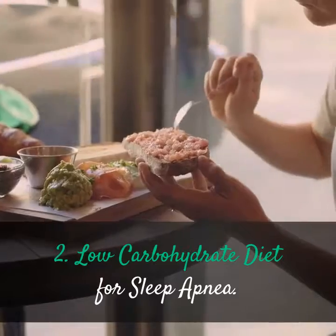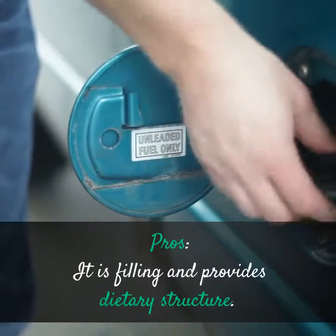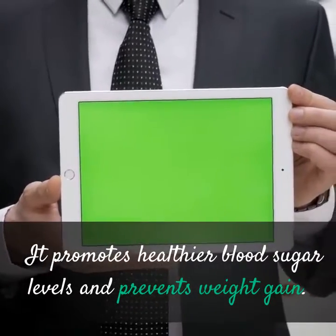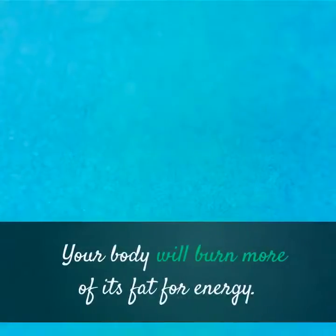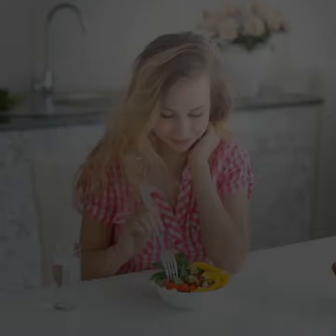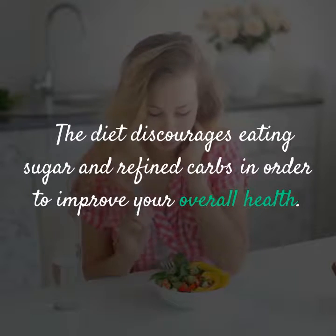Low Carbohydrate Diet for Sleep Apnea — Pros: It is filling and provides dietary structure. It promotes healthier blood sugar levels and prevents weight gain. Your body will burn more of its fat for energy. You'll have more energy and reduced mood swings. You can reduce the risk of some cancers. The diet discourages eating sugar and refined carbs in order to improve your overall health.